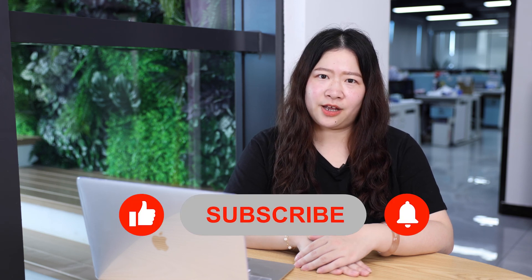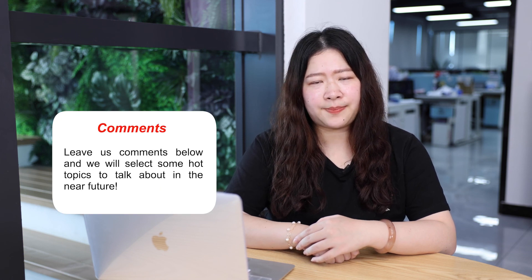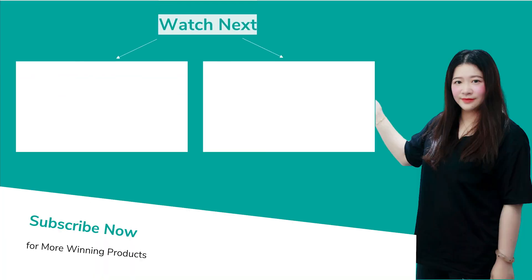Hope these recommendations are useful for your market insights and business growth. If you like our video, please like us and hit the subscribe button below. Turn on the notification bell and get the latest news from us. What kind of topics are you looking for in our next video? Leave us comments below and we will select some hot topics to talk about in the near future. Thanks for your support — see you next time!